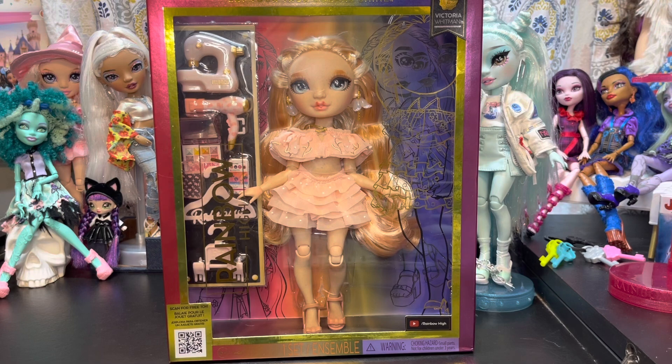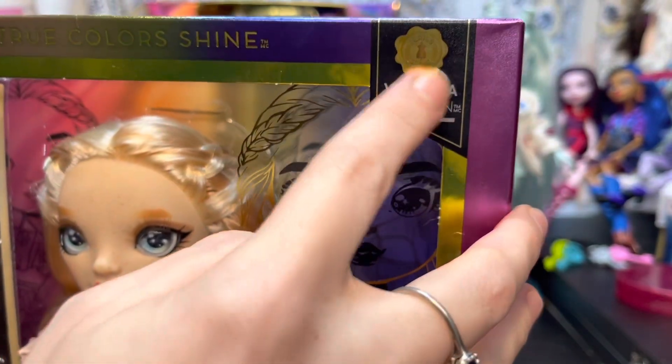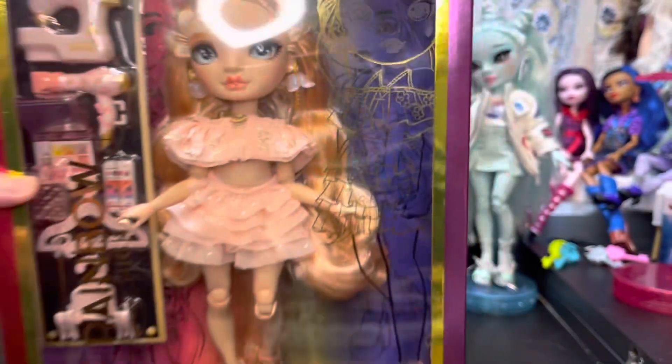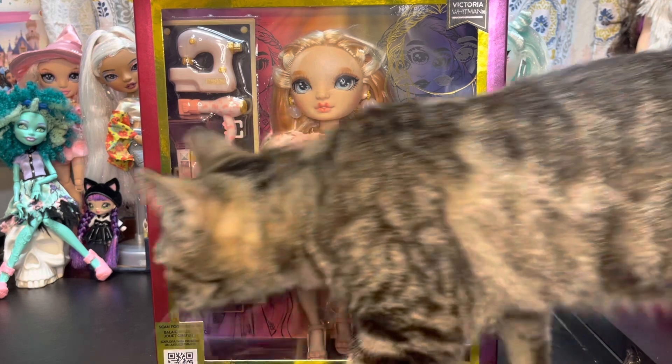I was most excited for Victoria Whitman. She is what we're calling Rainbow High Series 5, however it doesn't say Series 5 on the box — it just says Series Victoria Whitman. She is Australian, she's moved to the States, her focus is fashion design and accessory design, and she does metal working for beaded jewelry. It's really cool that we're seeing a doll who does metal working — I don't think we've seen that before.